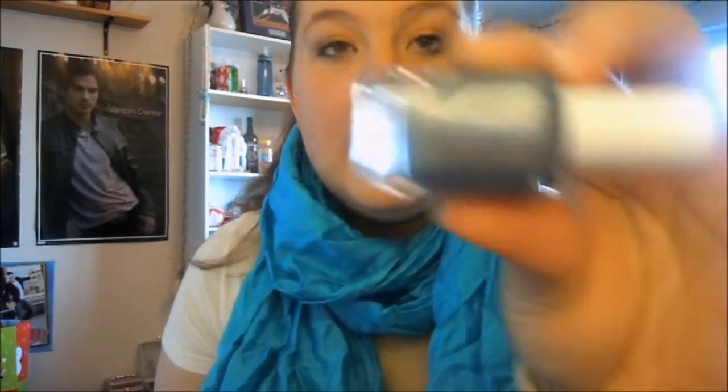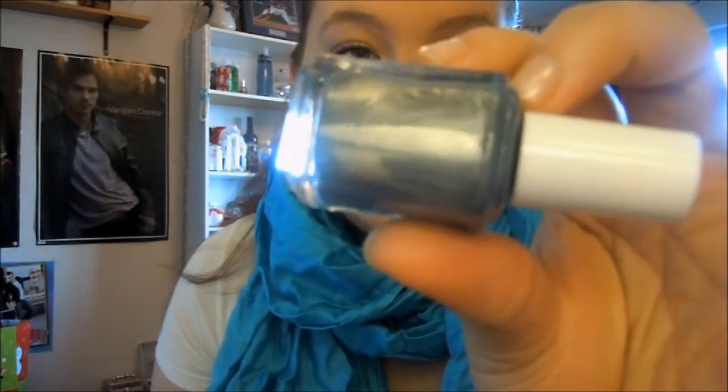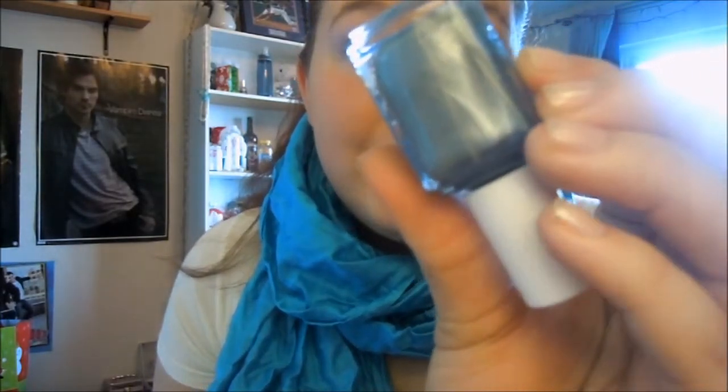And then I wanted to get Butter London's Lady Muck, but Essie had a color very similar to it called Fair Game and it's just kind of a gray-blue with silver shimmer in it. This one I believe is a little darker than Lady Muck, but it was close enough to warrant spending $8.50 instead of $14.